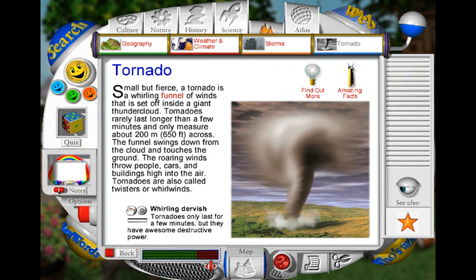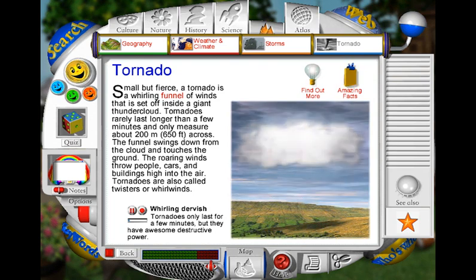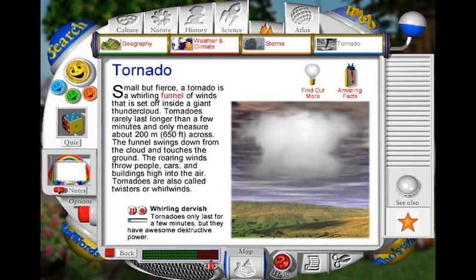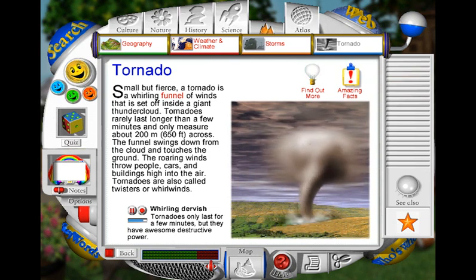Tornadoes begin when warm air rises violently to create big thunderclouds. In the giant clouds, rising updrafts are whipped into a spiral by high winds. As the spiral of air tightens, it speeds up like a spinning top. Soon, a whirling white funnel of air hangs from the cloud. When the funnel hits the ground, there's an explosion of flying dirt. The spiral tightens, and winds roar around the spiral at incredibly high speeds. The tornado bounces across the land, sweeping anything in its path high into the air.